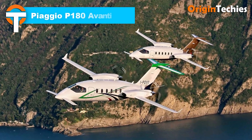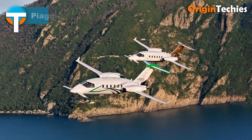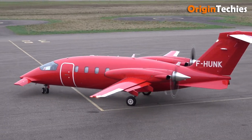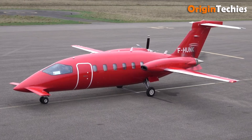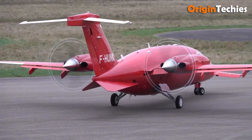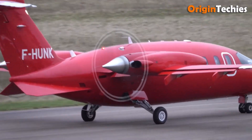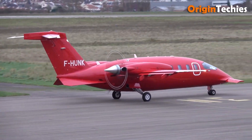Piaggio P-180 Avanti. The Piaggio P-180 Avanti is a unique blend of style, speed, and efficiency — an Italian creation that almost feels like it snuck some secrets from the jet world. Its three-lifting-surface layout — nose canard, main wing, plus tail — reduces drag and moves the main wing aft of the cabin for a more spacious interior. Powered by two Pratt & Whitney PT6 turboprops, the Avanti II cruises near 593 kilometers per hour and can reach a ceiling of about 41,000 feet. Range is strong, approximately 1,400 to 1,500 nautical miles depending on load.